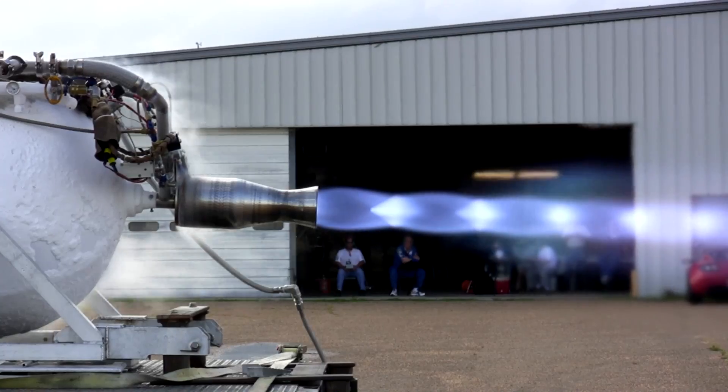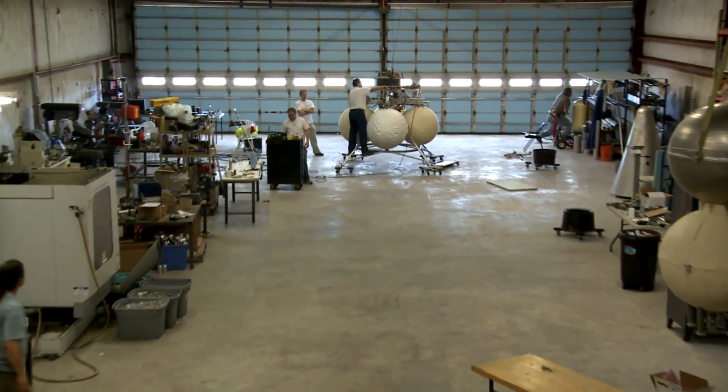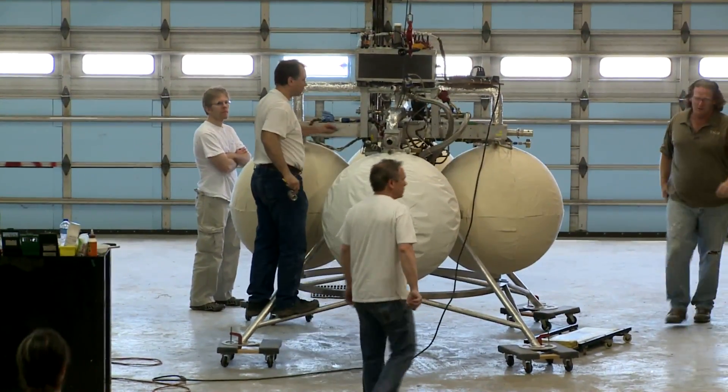The methane work continues with an old, faithful rocket in the Armadillo stable: PIXL. PIXL has been repurposed to serve as a hovering platform for various instrument tests.